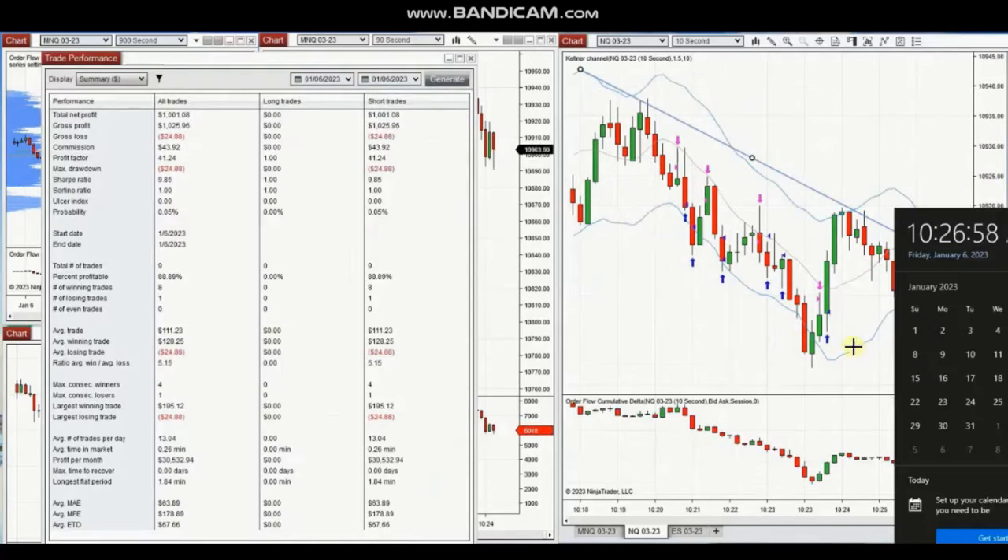This worked very well. Summing all these trades, he reached a profit factor of 41.24 with an 89% win rate. The average win-to-loss ratio was about five, the largest winning trade was $195, and the largest losing trade was $24. Thank you Yan for sharing all your trades with us.